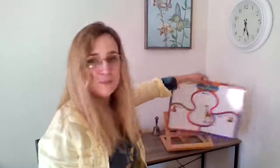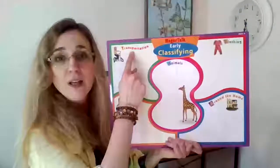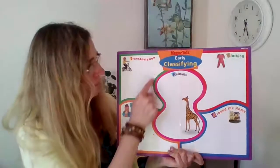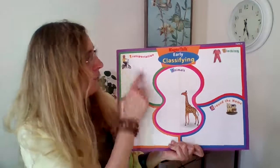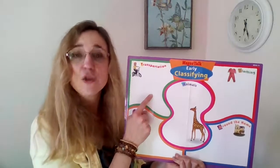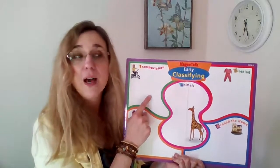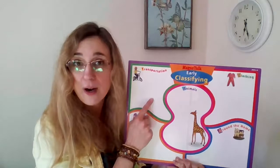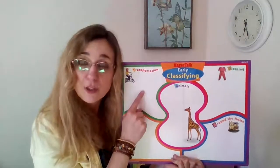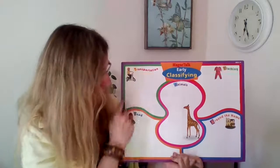Let me show you what we have here. Up here it says transportation. That means in this shape here — it's kind of like a puzzle piece — in this green area, we're going to be putting things that you can be transported in. That means things you can ride on, things that go, things that move, that you can get into or onto and move somewhere else. So things like bikes and trains and cars and boats — things we can ride — will go here under transportation in this green area.